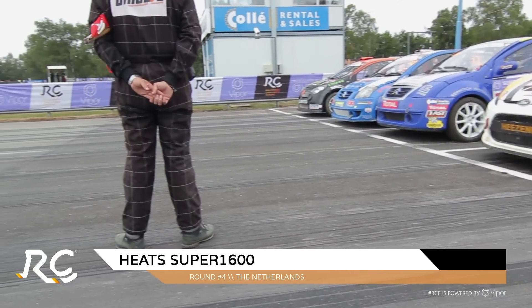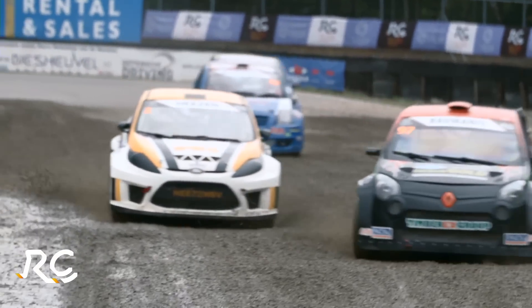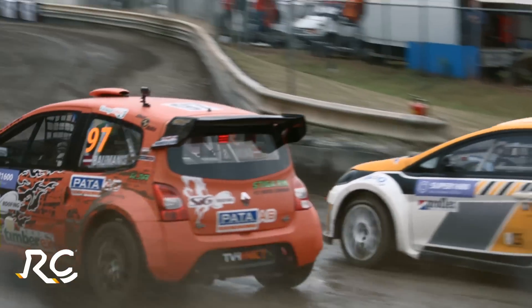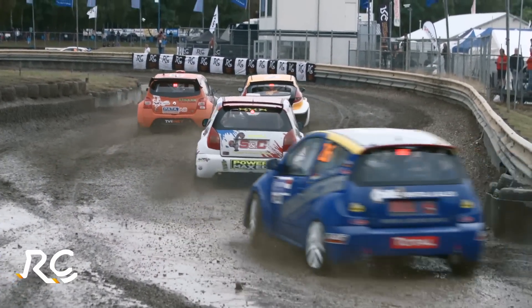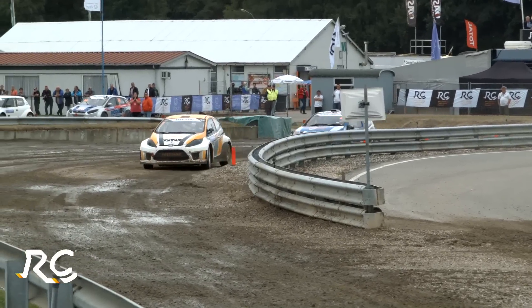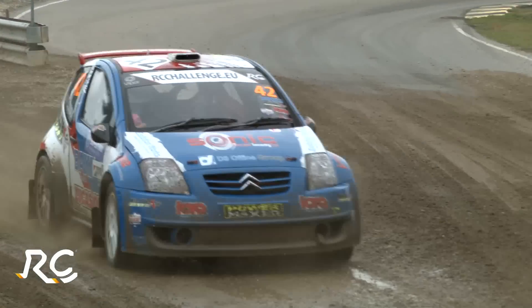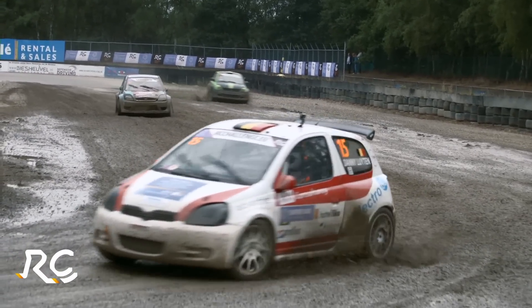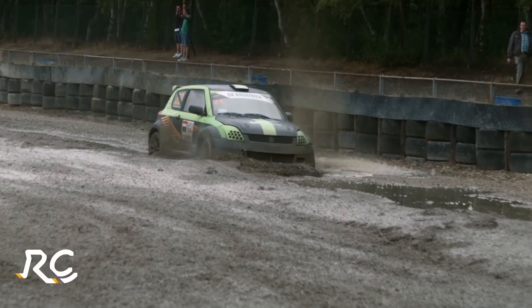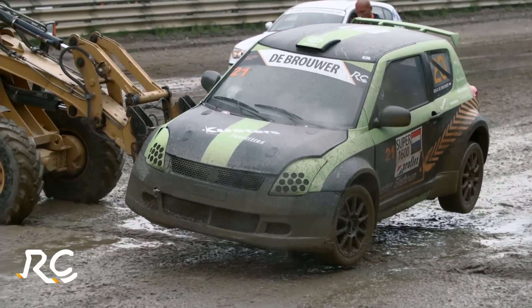Artis Balmanis, the Latvian in his Renault Twingo, makes a great start to heat one ahead of Tos Heidsen in his Fiesta. The Dutchman is hoping for a home podium, but in these treacherously slippery conditions it's going to be very tricky. He takes the joker lap immediately — that's on the loose, whereas the main track is still on tarmac at that stage. Another Dutchman, Geho de Breuer in the green and black Suzuki Swift, showing just how treacherous the track is. His dad was a rally crosser, and his uncle René Kustas raced for many years in the European Championship.